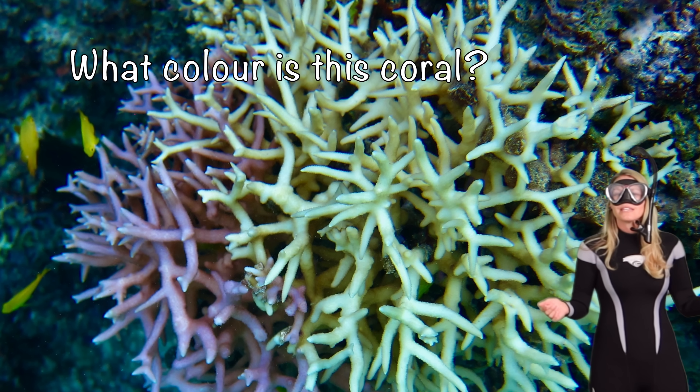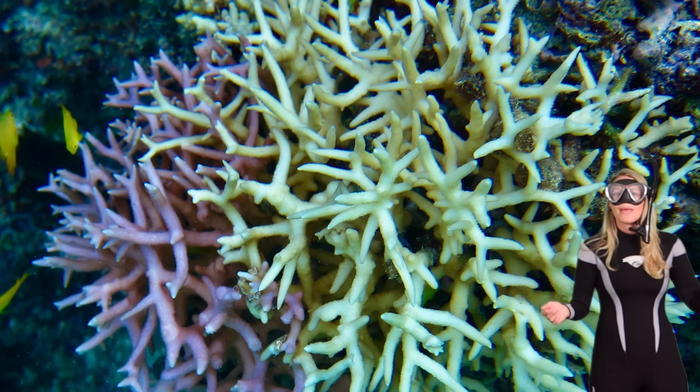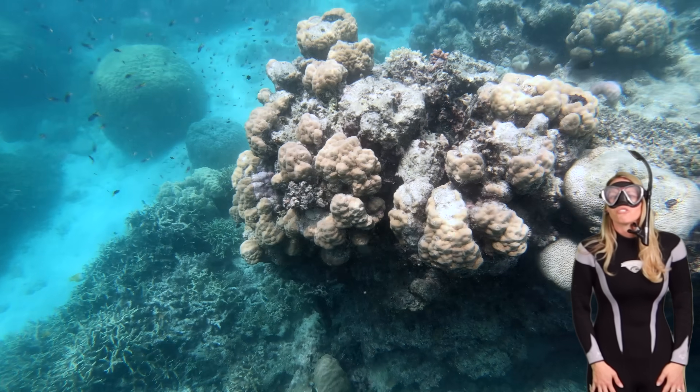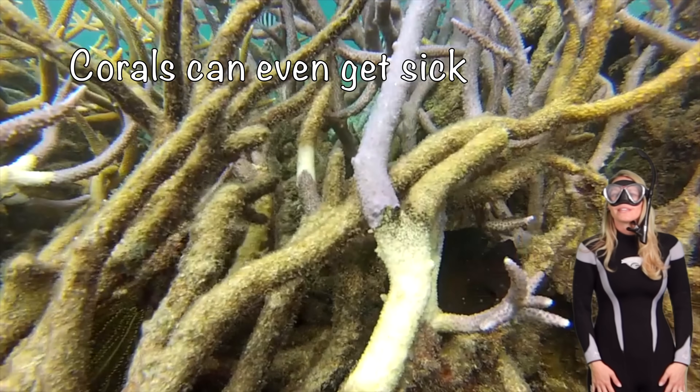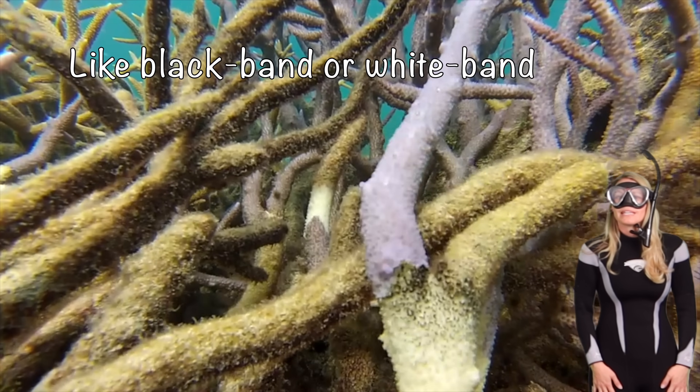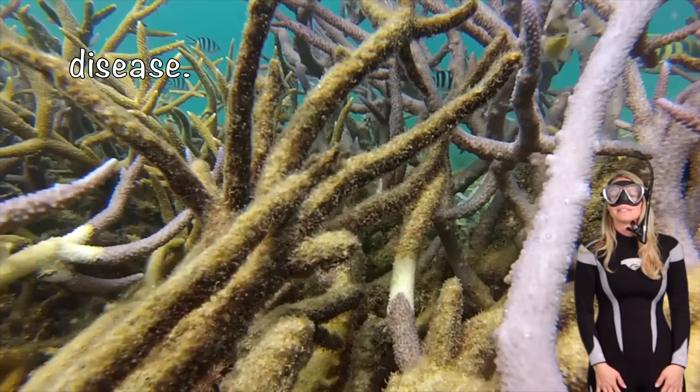What color are these corals? A pink one and a yellowy-brown one. Just like us, corals can even get sick with different diseases like black band or white band disease.